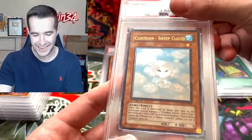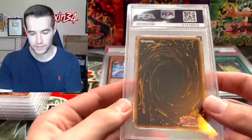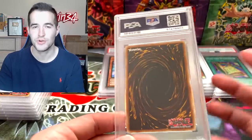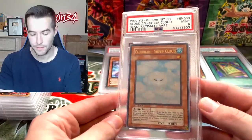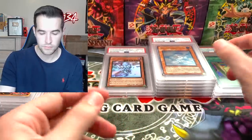Cloudian Sheep Cloud — we sent in an ulti. I rarely send in ultis unless they're very big. That shows you the kind of stuff you could grade — you could grade $20 cards because it was only $8, but now you can't really do it anymore. It's from Glass Ultimate Rare. Mint 9 — another Mint 9. Come on, let's get back on the 10 train.